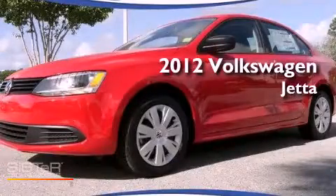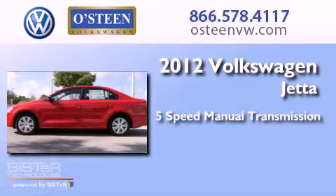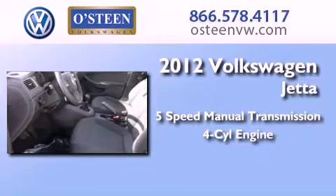This is a 2012 Volkswagen Jetta. This four-door sedan has a five-speed manual transmission and an inline four-cylinder engine.